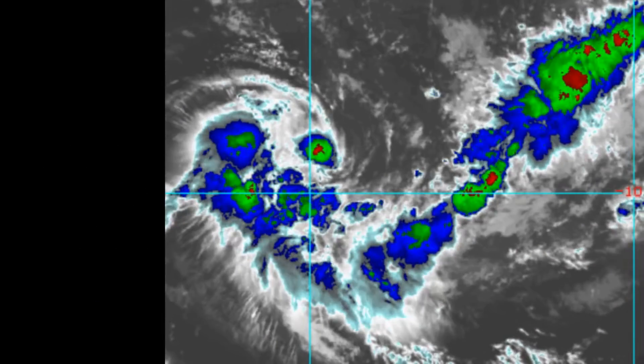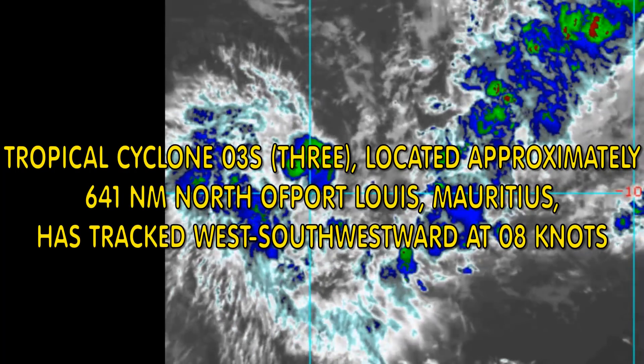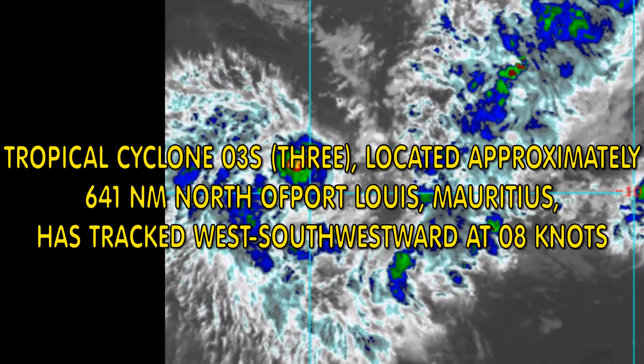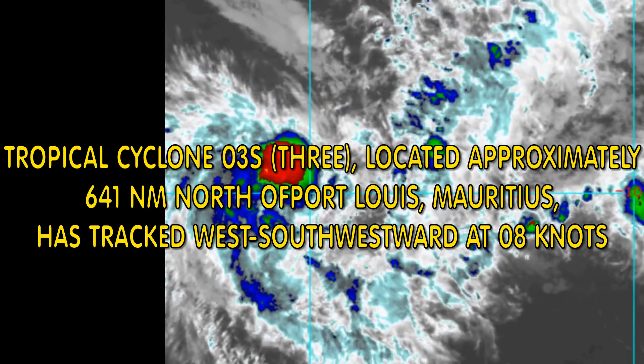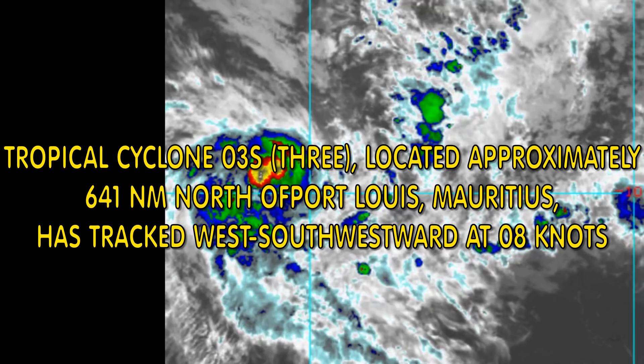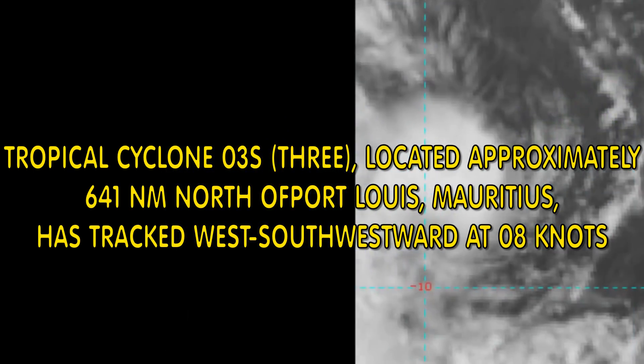This is the life of the system up to a few hours ago. Tropical Cyclone 03 is located 641 nautical miles north of Port Louis, Mauritius, tracking west-southwest at 8 knots.